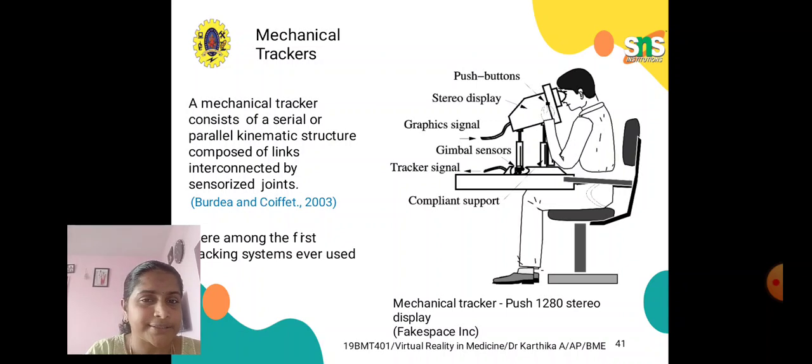In hybrid trackers, we also have a type of mechanical tracker. A mechanical tracker consists of serial or parallel kinematic structures composed of links interconnected by sensorized joints. They are among the first tracking systems ever used. The system includes push buttons, a stereo display for displaying graphics signals, gimbal sensors, tracker signals, and a compliant support structure.